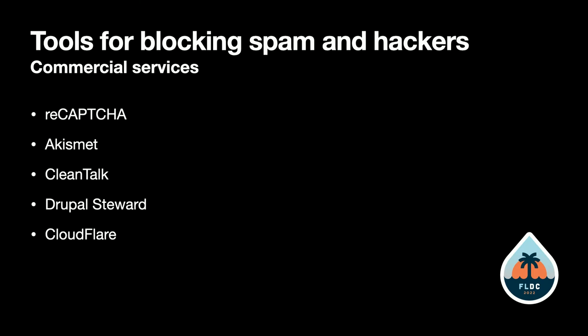ReCAPTCHA is from Google. Akismet is from WordPress. CleanTalk is a service that just does spam blocking. Drupal Steward is from our own Drupal Association. And CloudFlare.